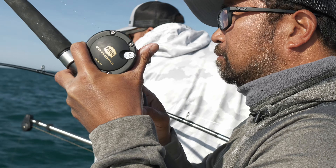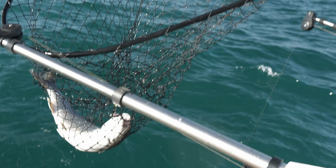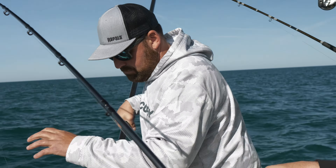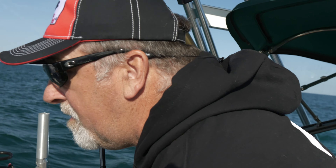We got a double. About to let this lake trout in the net. Lake trout came on a four-color.